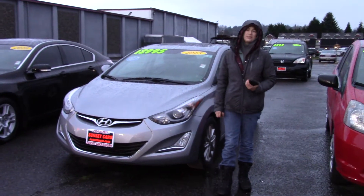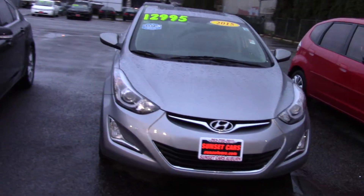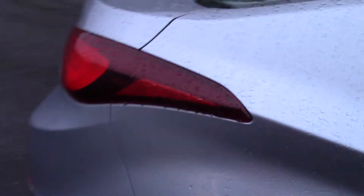Hi there! This is Jordan with Sunset Cars of Auburn, and this is our 2015 Hyundai Elantra SE, stock number 98694. If you type that number in on our website, sunsetcars.com, you're going to get to see the full list of features.